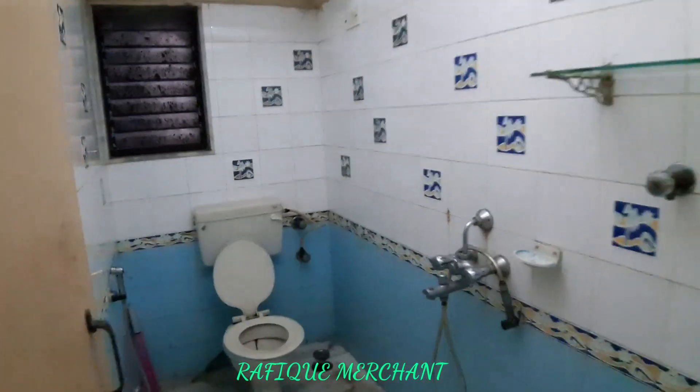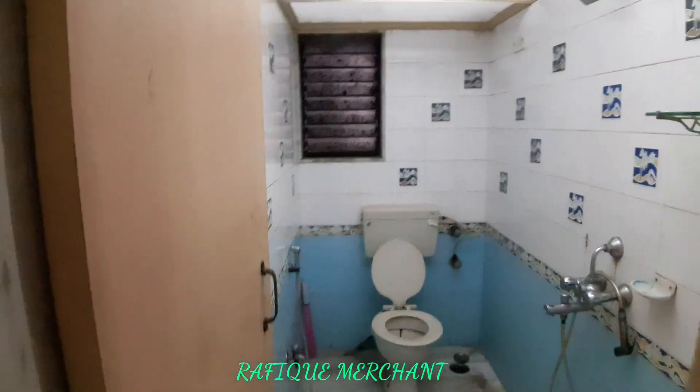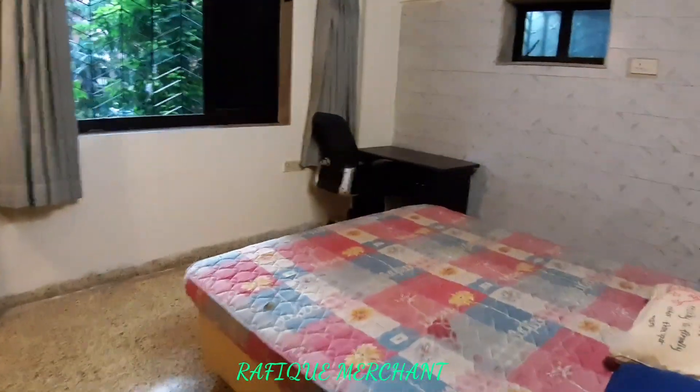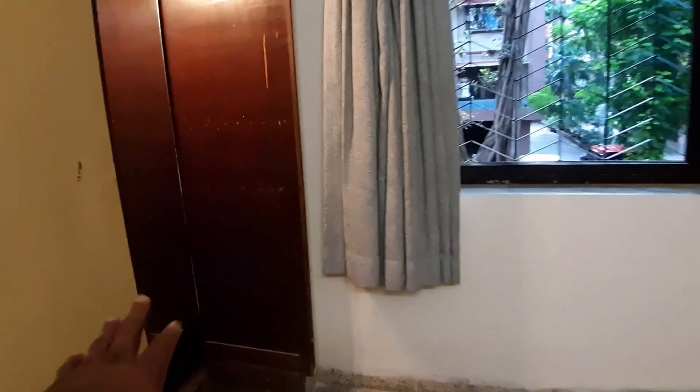Common bathroom and toilet with sink, shower, geyser and plenty of space given. Common bedroom with a double bed and a workstation there. Two door wardrobe with a loft. Quite a big space behind the door — you have space here, and you can put your mirror here, though there's already a mirror.